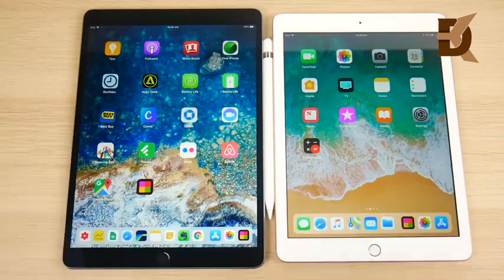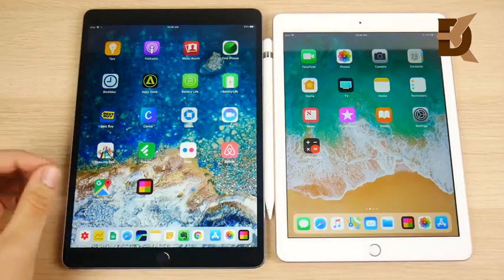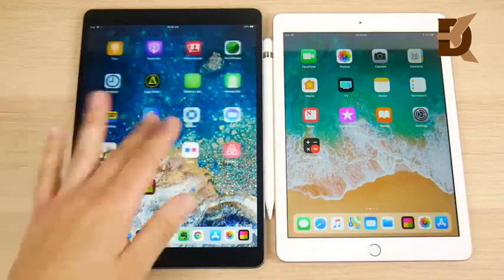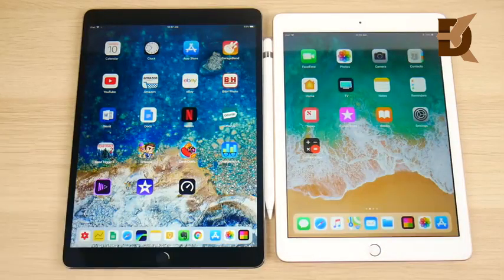That wraps up the iPad Pro 10.5 versus iPad 2018 speed test. In conclusion, you're getting a slight bump in performance from the 2018 to the Pro — it's a more powerful tablet that shows its stuff under heavy use. For light or day-to-day apps the difference isn't huge, but the 120Hz display is where you'll really notice a difference. The iPad 2018 gets you close to Pro performance at a lower price — still a great value. If you found this helpful, click like, consider subscribing, and turn on notifications — giveaway coming at 200,000 subscribers.